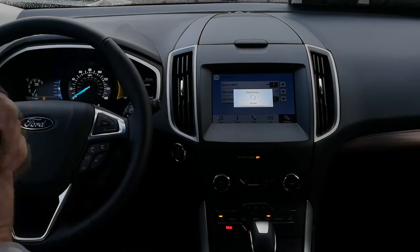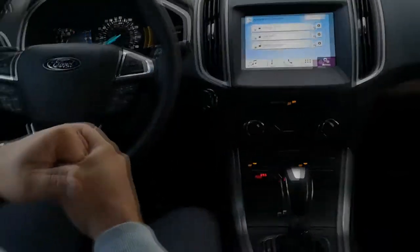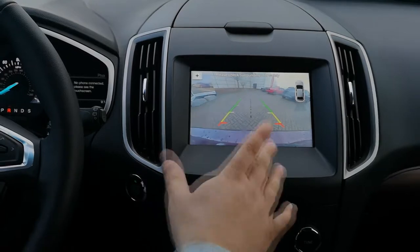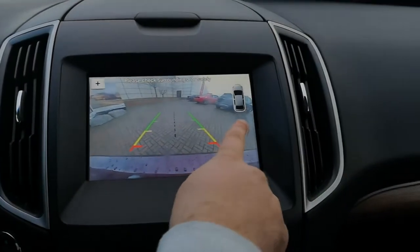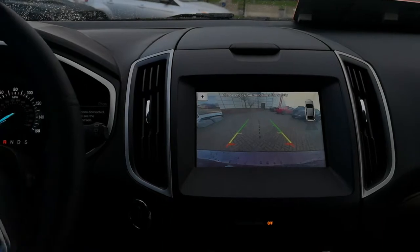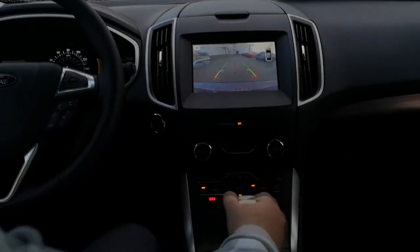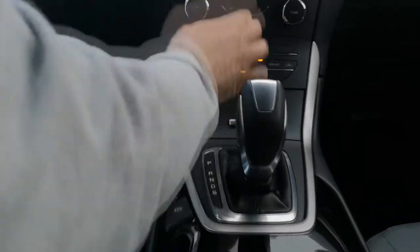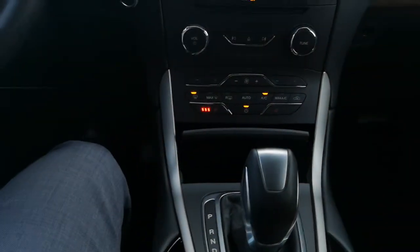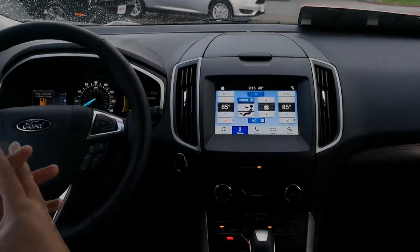There are a couple of networks around and you can make it search for your home network too. The climate control system down here is also voice activated. This is the six-speed automatic transmission, and when you put it into reverse you've got the full-colour reverse camera and the reverse sensing system that lights up if anything is near. When reversing into spaces it gives you guidelines to help you in, and you can use the zoom function to get right up onto the rear fender for tight garage spaces. The heated seat controls are here and also on the screen, along with USB chargers. Ford really have a lot of good technology in this car to keep your phone connected to the stereo so you can concentrate while driving.